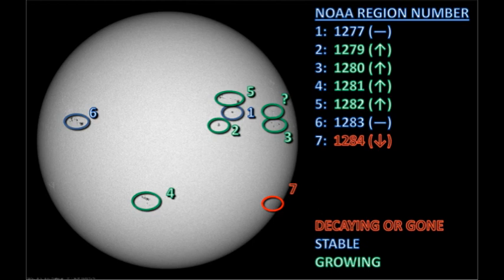So despite all the changes in these regions, none of the growth has been particularly explosive. That's why I think the amount of activity we've been getting out of the Sun in the last few days has not been particularly spectacular.